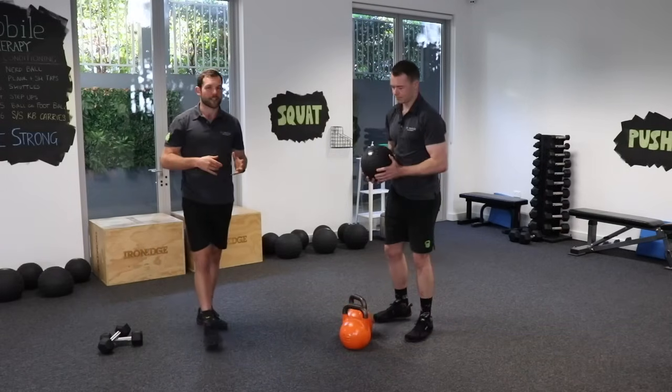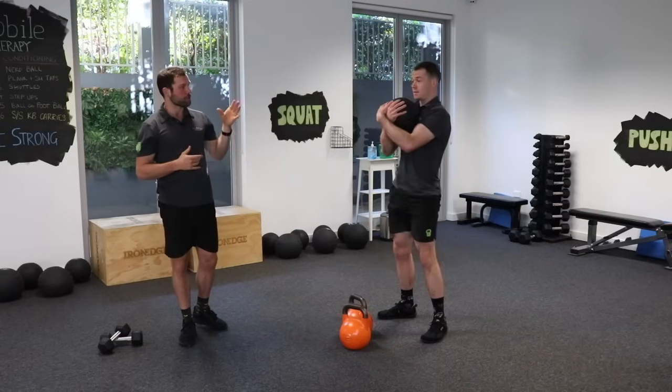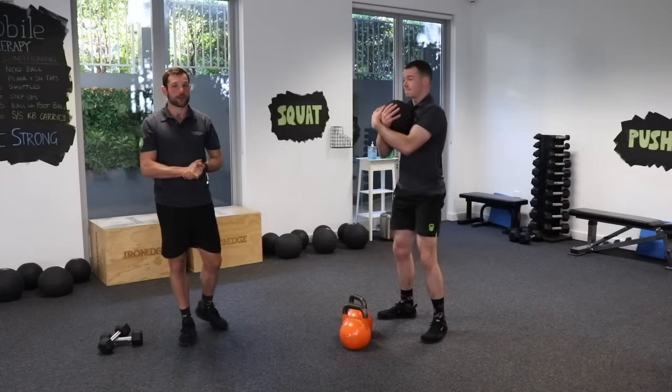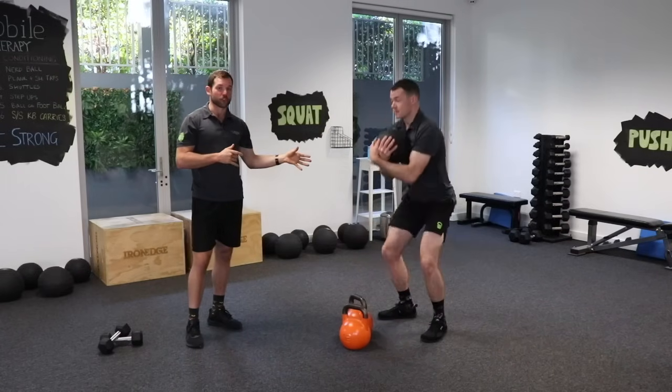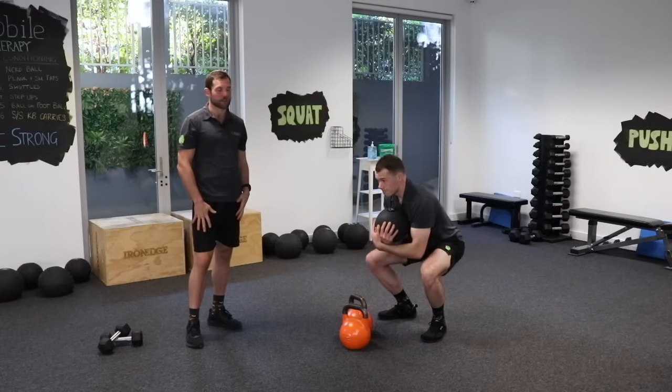Another lower body exercise they did was the squat, which you've all probably done or heard of. Ollie's using a medicine ball — they used a barbell — but once again, you just need to load yourself up enough to get to that high intensity. This is really good for loading up the spine, but also the lower body, so the leg bones, our big femurs.